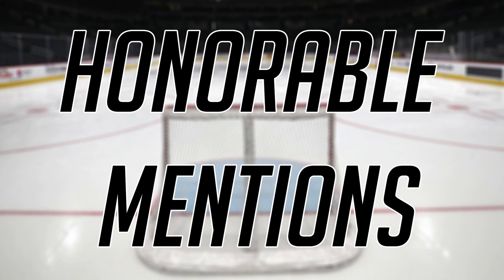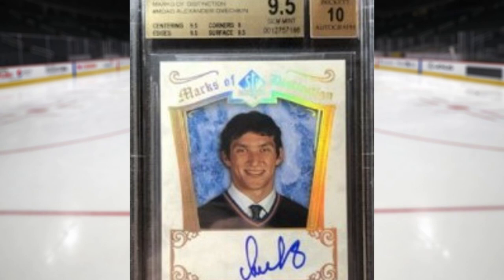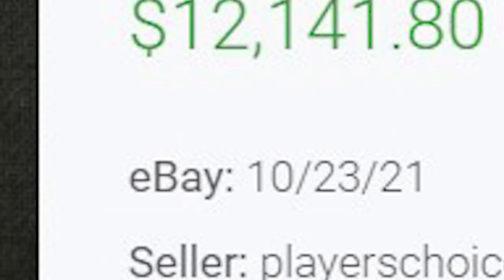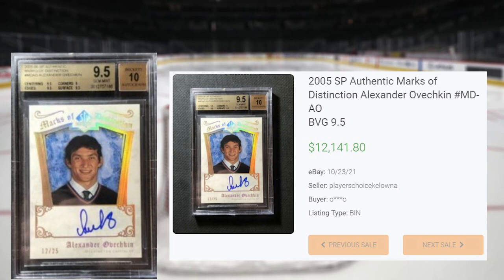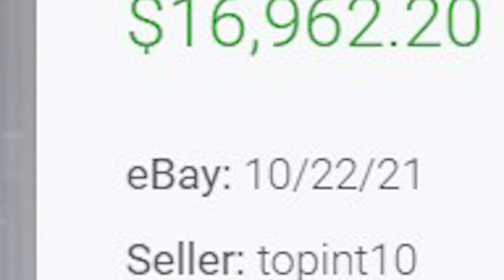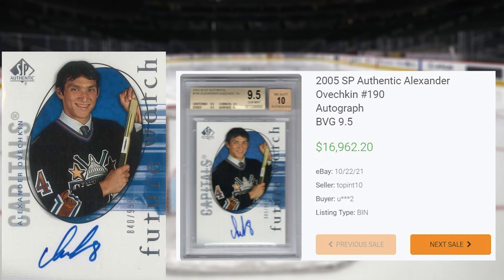Since I'm only covering auction sales today, I did have a few honorable mentions to share with you guys, both of which were Buy It Nows. Our first honorable mention is this 2005-06 SP Authentic Marks of Distinction Alexander Ovechkin in a BGS 9.5. This was an eBay Buy It Now for $12,141.80, that sold on October 23rd of 2021. Despite a population of 6 in a BGS 9.5, and a pop of 5 in a BGS 9, this is the only sale I could find for this card that was serial numbered out of only 25. Our second honorable mention is this 2005-06 SP Authentic Alexander Ovechkin, card number 190. This was a BGS 9.5 eBay Buy It Now listing that sold for $16,962 on October 22nd. The highest auction sale for a BGS 9.5 copy of this card is a little over $12,000, while the record PSA 10 and BGS 10 sales are well over $20,000.